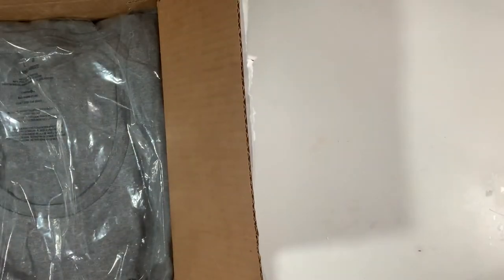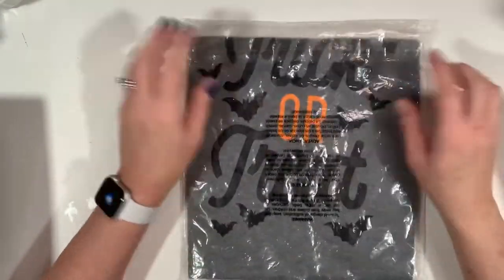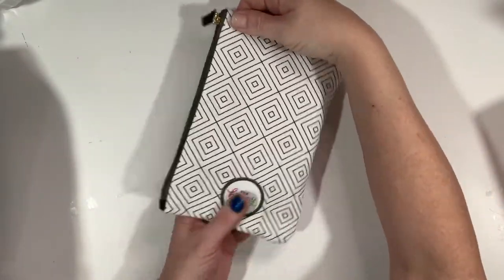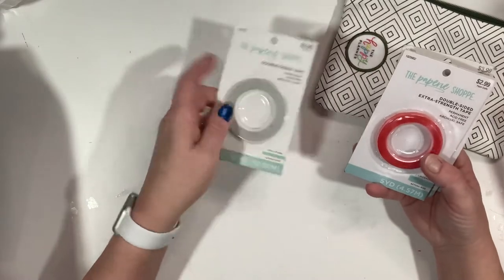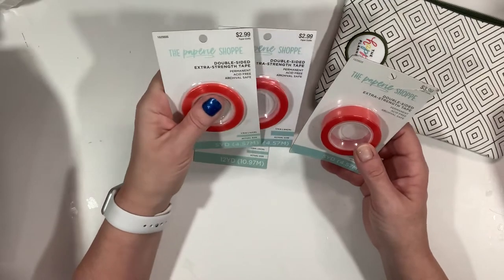I just wanted to share with you guys what she sent because she sent some really cool things I could really use. Everything came in a medium flat rate box. The first thing she sent was this Halloween trick-or-treat t-shirt — super cute. She also included this Happy Planner makeup bag, and inside there's a bunch of double-sided tapes in different widths.